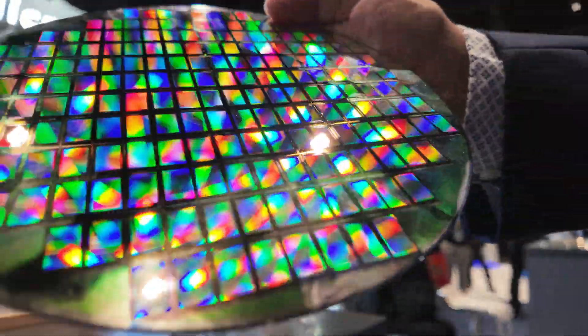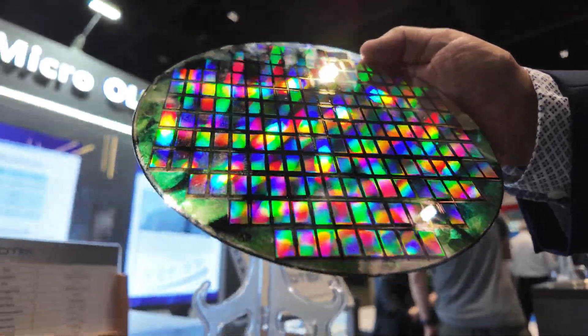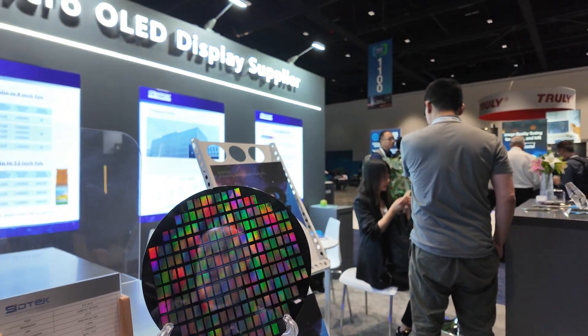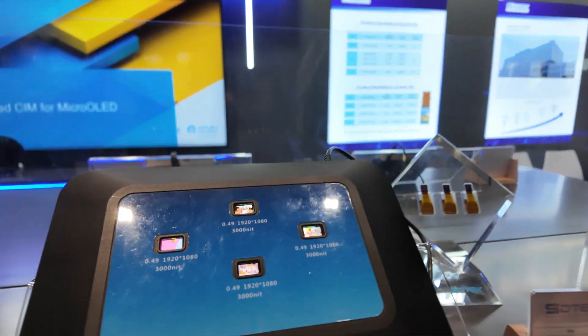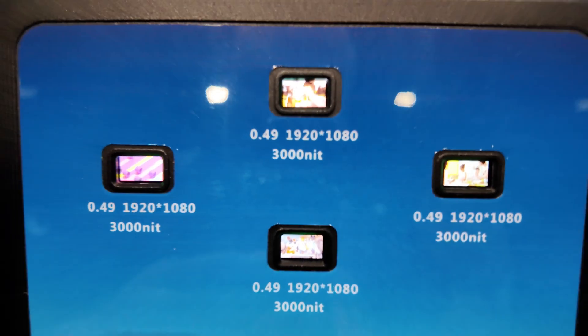This is an 8-inch wafer. These particular ones right here are 0.49 inch. This wafer will move to a 12-inch wafer, so we get a lot more output, better pricing, and it advances our design capabilities for the micro OLED product. You can look right here and see the micro OLED lit up — that would be the 0.49 inch. That pixel size is 5.6 micron square, so very small pixels.